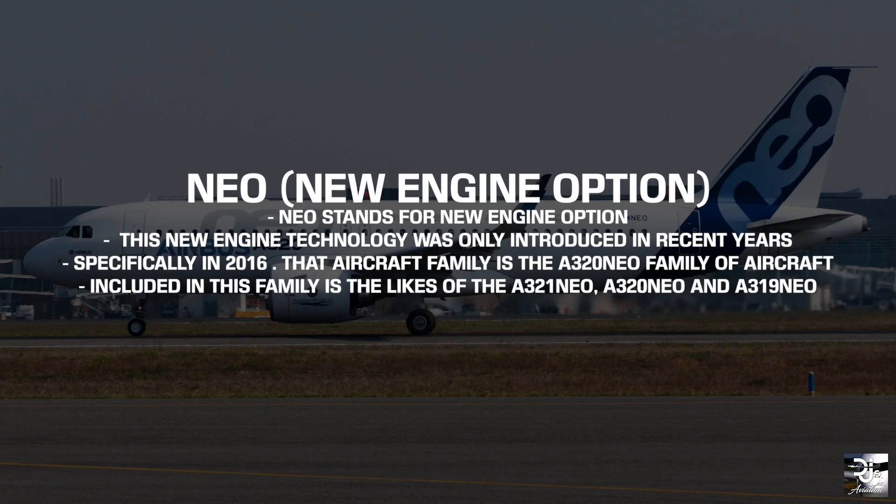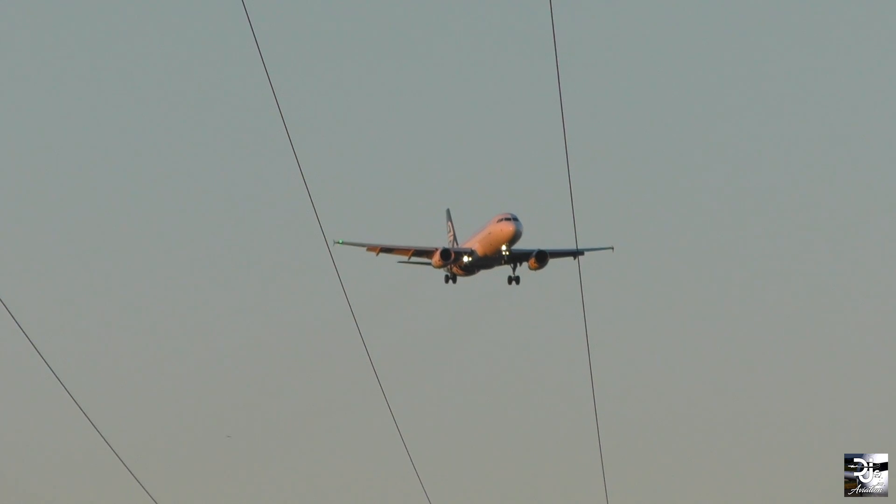What is a NEO? NEO stands for New Engine Option. This new engine technology was only introduced in recent years, specifically in 2016 for single aisle aircraft. That single aisle aircraft is known today as the A320 NEO family of aircraft. Included in this family is the likes of the A321 NEO, A320 NEO, and A319 NEO.